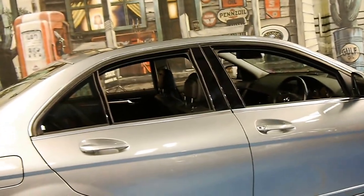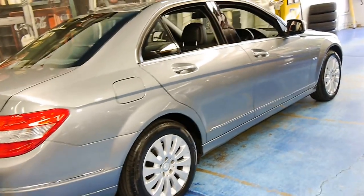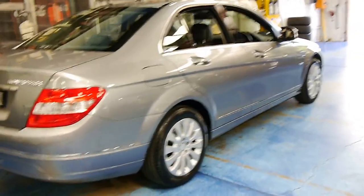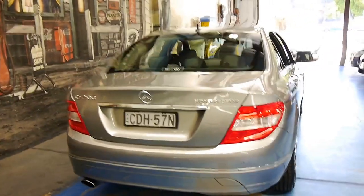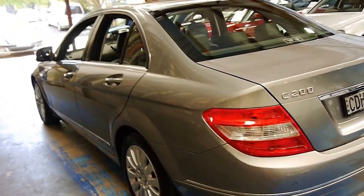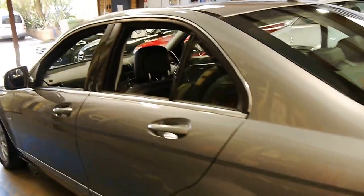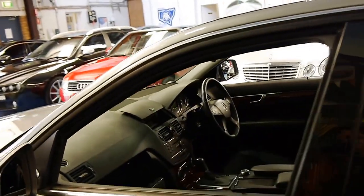All these C-Class models from 2007 onwards, and Mercedes in general, are very safe and reliable. The C200 is also economical and cheap to run compared to other European cars. We'd welcome the opportunity to take you for a test drive. The car will be getting an independent vehicle inspection, and if you'd like a copy, please let us know. Thank you so much for watching, and we look forward to hearing from you.